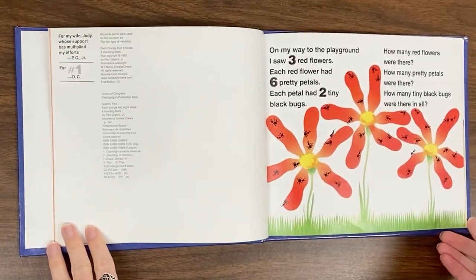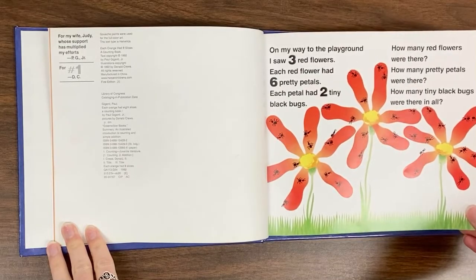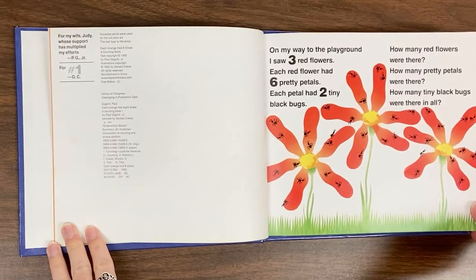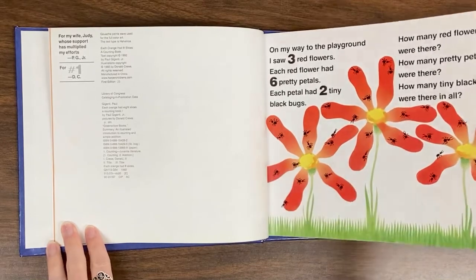On my way to the playground, I saw three red flowers. Each red flower had six pretty petals. Each petal had two tiny black bugs. How many red flowers were there? How many pretty petals were there? How many tiny black bugs were there in all?